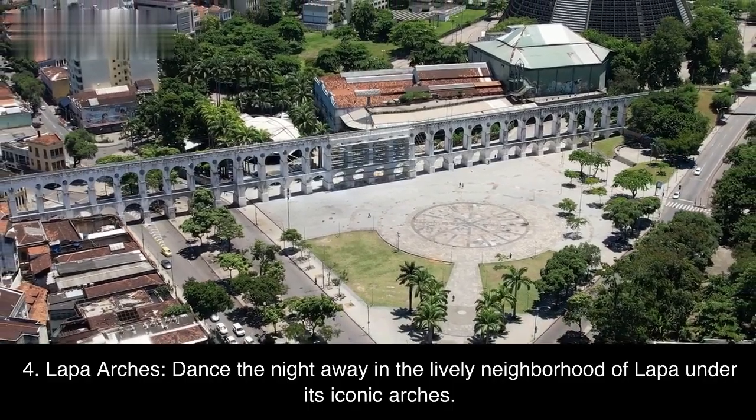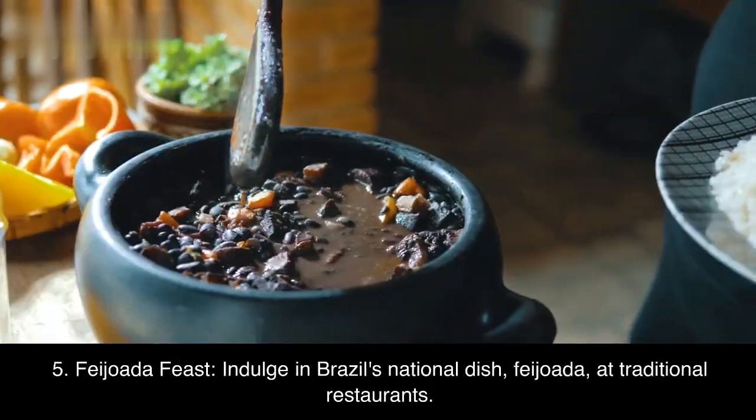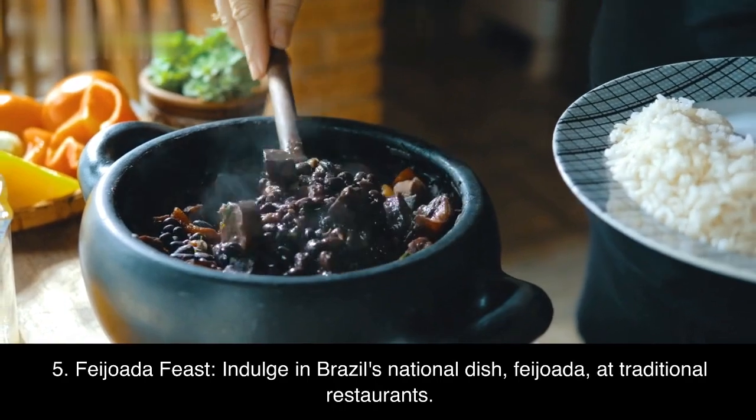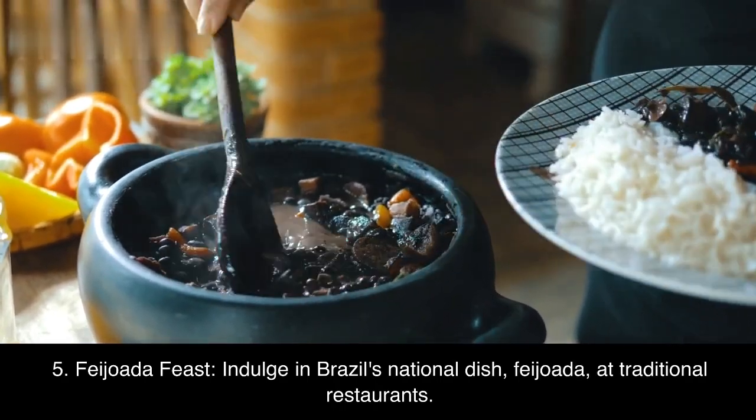Fourth, Lapa Arches — dance the night away in the lively neighborhood of Lapa under its iconic arches. Fifth, Feijoada Feast — indulge in Brazil's national dish, feijoada, at traditional restaurants.